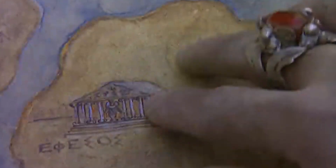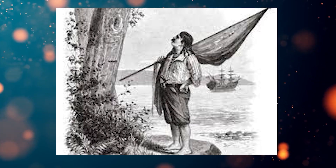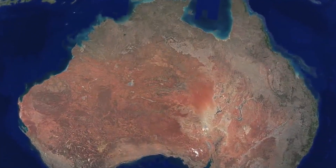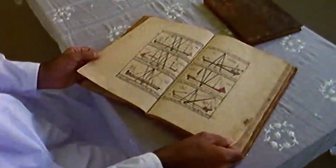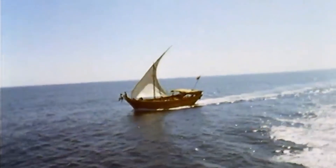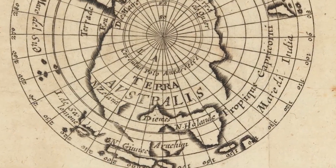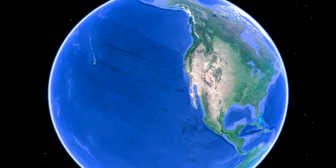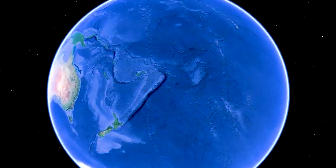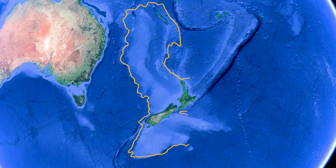Although he thought he had located the great southern continent, it was not the commercial paradise he had imagined. He departed and never returned. Although Australia was already well known, the Europeans concluded it was not the legendary continent they sought. Tasman had no idea he'd been correct the entire time — there was a continent that had yet to be uncovered. Geologists caused a stir in 2017 when they announced the discovery of Zealandia, also known as Te Riu Amui in Maori. The world's eighth continent remained hidden from view for almost 350 years.